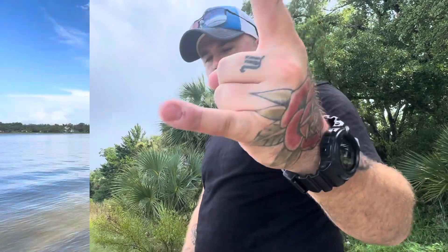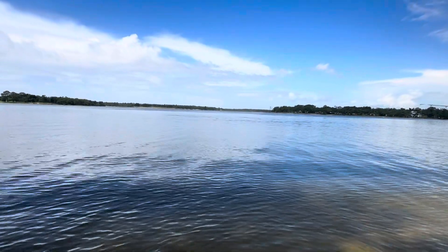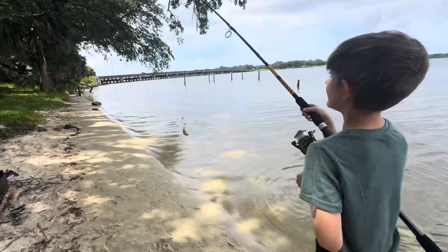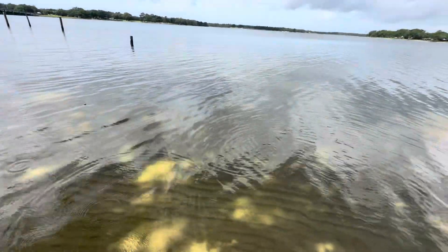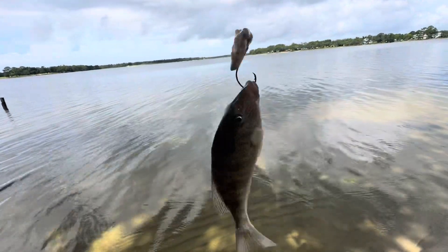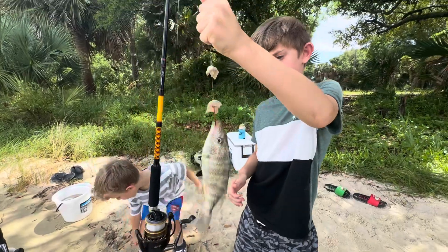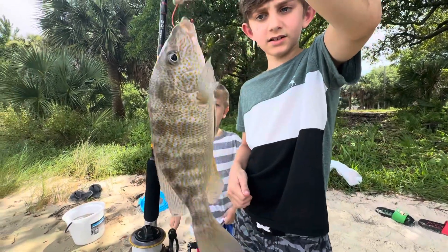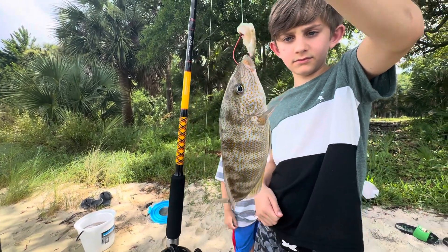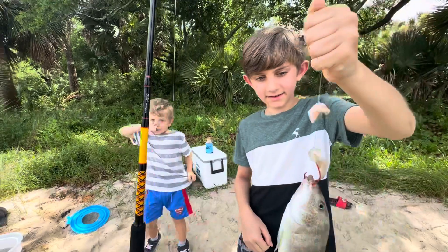Whalen's got one on! What do we got? Whoa, it's one of them itty bitties — look at that thing! That's cool though. Wait, is that a snapper? It looks like a baby snapper. Let's put it back in the pole holder. It looks like it might be a snapper, or maybe a pinfish — pretty little thing. I'm gonna let it go, it's pretty tiny.